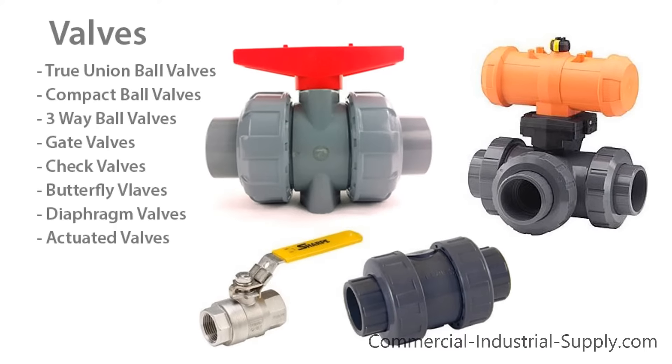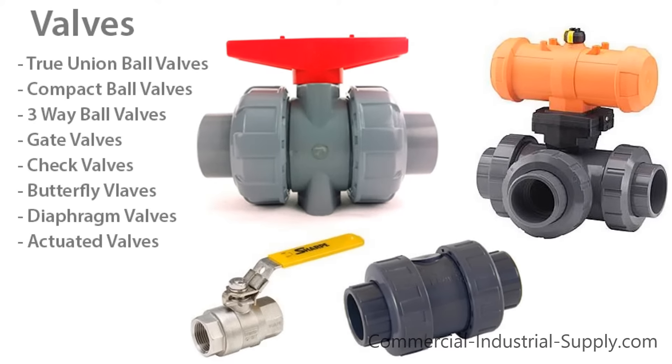Looking for valves? We've got those too, from true union ball valves to complex actuated valves.